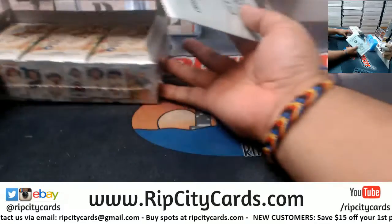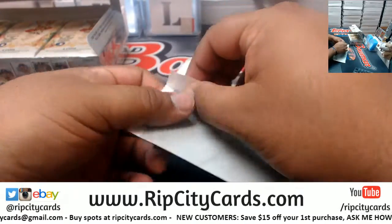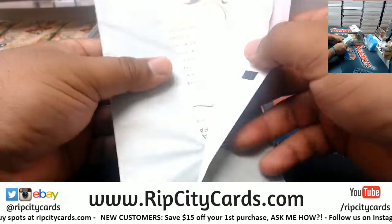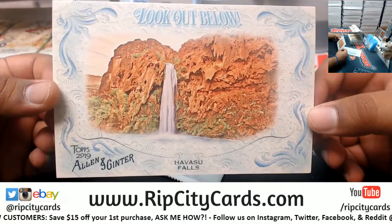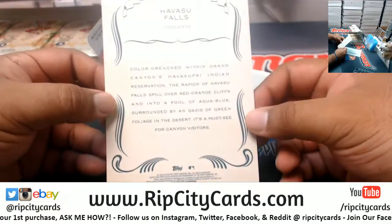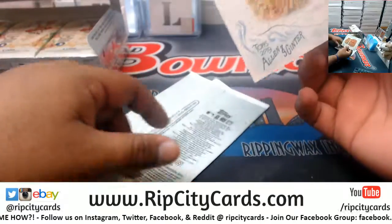Not heavy, but let's see if it's got some ink on it — good luck my man. Well, that blows. Havasu Falls — look out below, you definitely don't want to trip on that either. Well, the box toppers are blue.